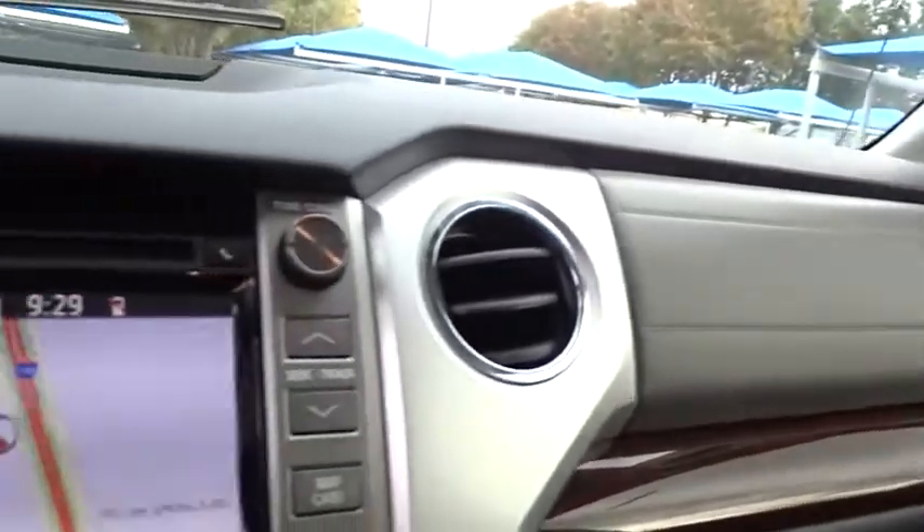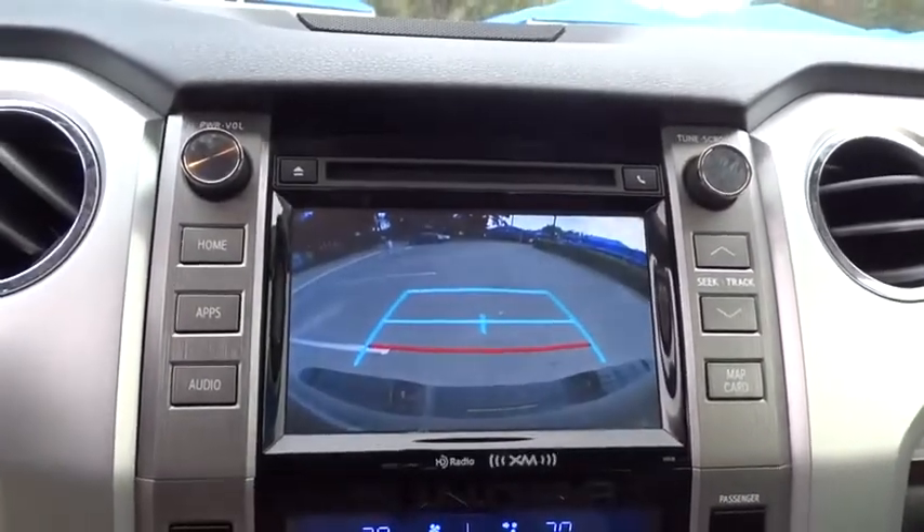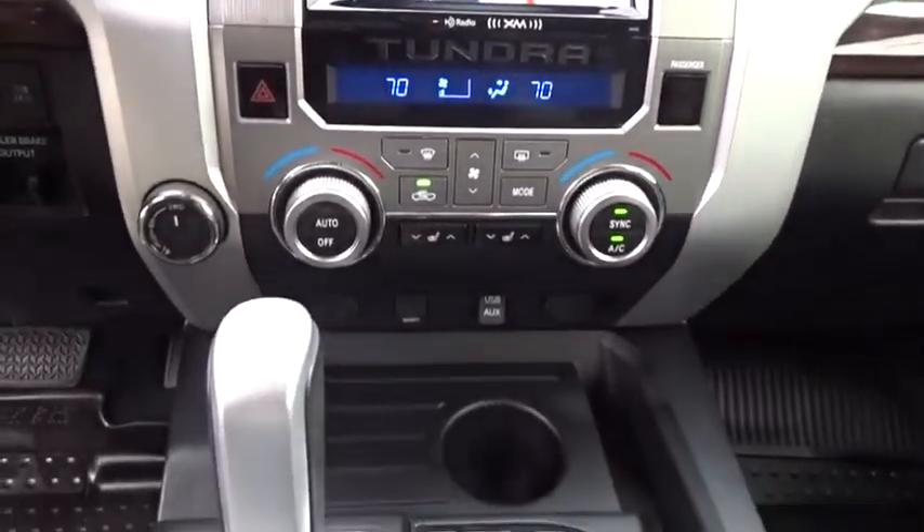Leather-wrapped steering wheel, adjustable steering wheel, power steering, automatic transmission, cruise control, four-wheel drive, aluminum wheels, auto-dimming rear-view mirror, floor mats.